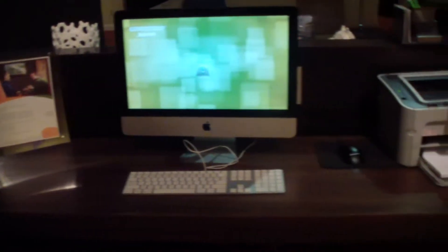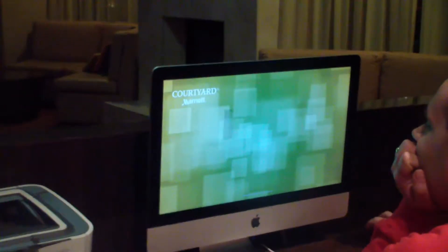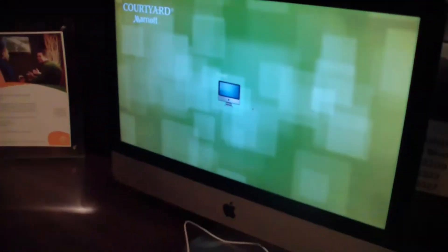Here's the business center of the Courtyard. Macintosh computers, printer, and a nice little picture right here.